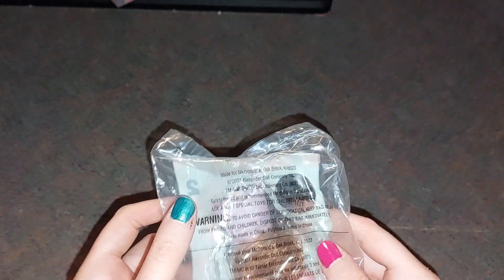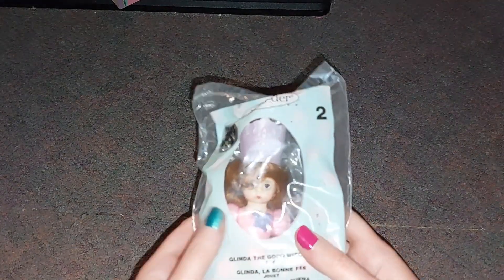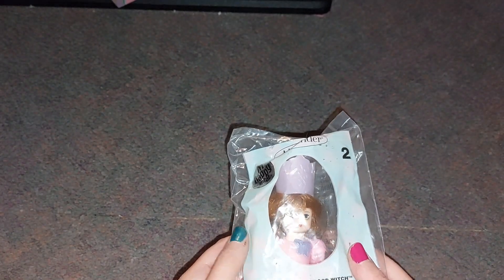Hey guys, what is up! Today I am going to be showing you guys my Madame Alexander collection from McDonald's. These are the Madame Alexander 2007 McDonald's dolls. I got the whole collection on eBay for like 60 dollars. I remember I had some of these when I was a kid and I loved them so much, but then I lost them. So let me show you guys what I have — I have Glinda!